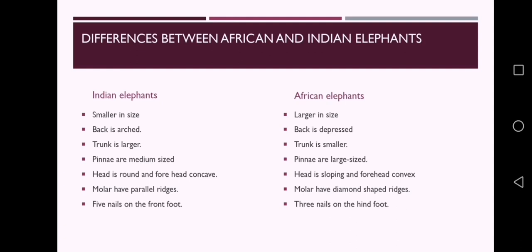Now let's look at the differences between African and Indian elephants. In Indian elephants, size is smaller and back is arched, while African elephants are larger in size and back is depressed. The pinnae are medium sized and trunk is larger in Indian elephants, whereas pinnae are large sized and trunk is smaller in African elephants. The head of the Indian elephant is round and forehead is concave, while in African elephants head is sloping and forehead is convex. Indian elephant molars have parallel ridges while African molars have diamond-shaped ridges. Indian elephants have 5 nails on the front foot; African elephants have 3 nails on the hind foot.